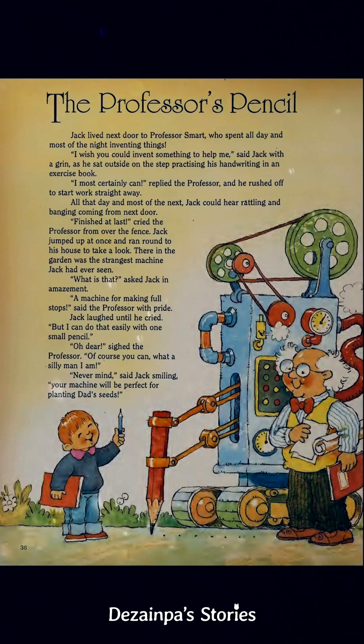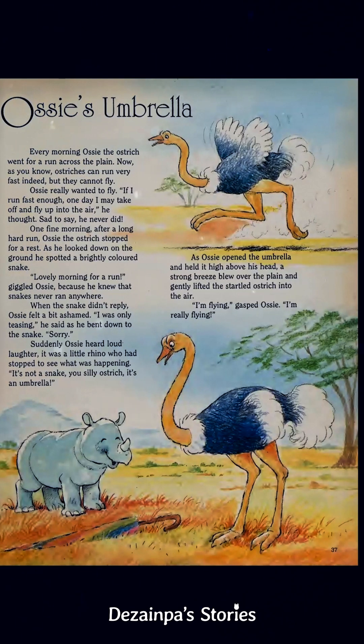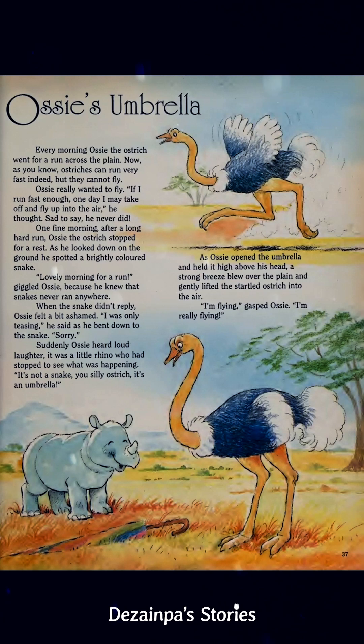Next story. Here's today's last story — it's slightly longer. It's about an ostrich, and what he found. The name of the story is Ossie's Umbrella.